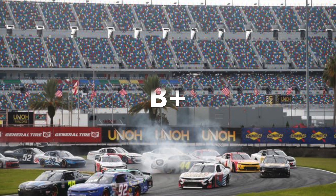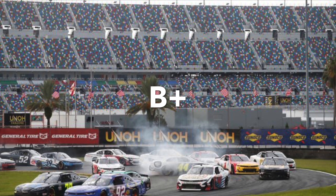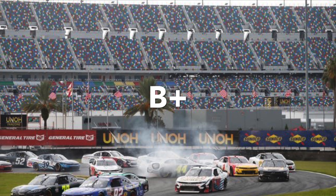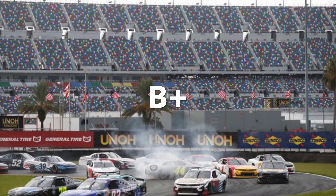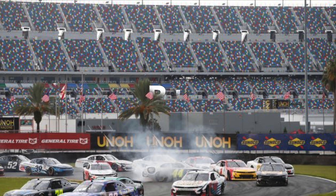Next up is the Daytona Road Course, which they tried for the first time this year and next year will be the Clash. I gave that a B+. It's much like the Charlotte Roval — it's just kind of too early to see how the course will actually be, but I didn't mind this year's race.